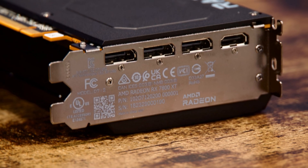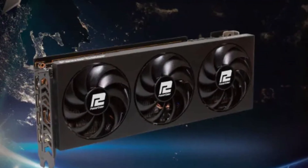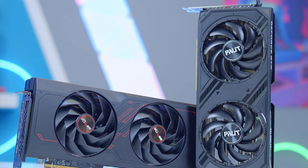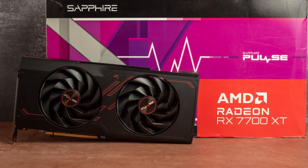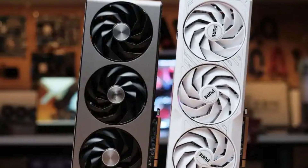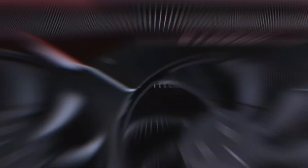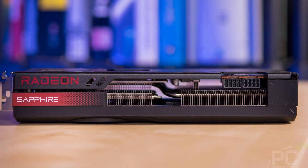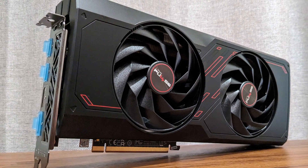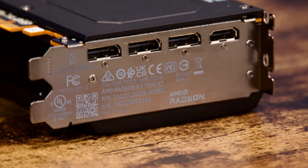Beyond gaming, the RX 7700 XT is a solid choice for content creators and streamers. Its AV1 encoding support improves streaming quality while reducing bandwidth usage, making it ideal for YouTube and Twitch creators. The card is also highly power efficient, with a typical board power of 245W, making it a good fit for mid-range builds without requiring extreme cooling solutions. While it competes closely with NVIDIA's RTX 4060 Ti and 4070 and often outperforms them in raw rasterization performance at a more affordable price, AMD's ray tracing still lags slightly behind NVIDIA's offerings and driver optimizations can sometimes be hit or miss. Overall, if you're looking for a powerful, cost-effective GPU for 1440p gaming, the AMD Radeon RX 7700 XT is a fantastic choice that delivers excellent performance, future-proofing, and great value.